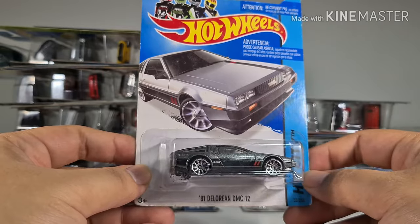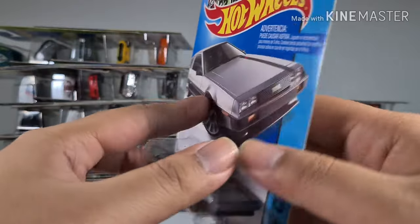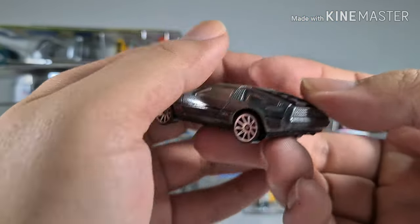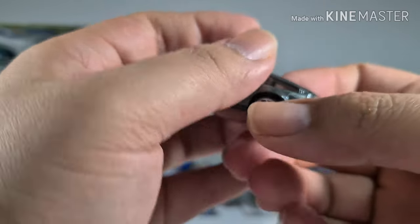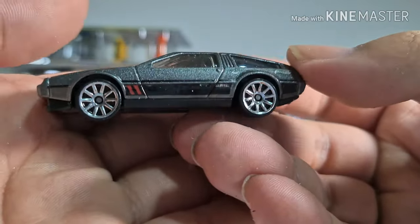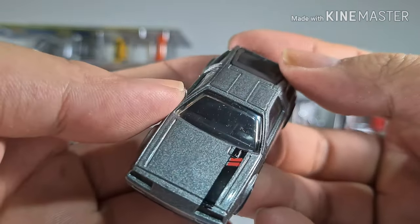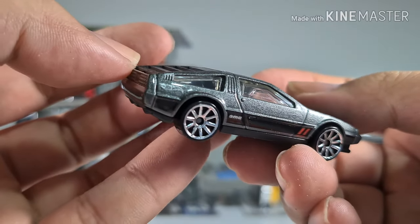This is an 81 DeLorean DMC-12. I got this from Thailand for 120 baht. One part looks like it came out — oh, it's back. I'm not sure if it's supposed to come out. This is the Back to the Future car before it became Back to the Future.